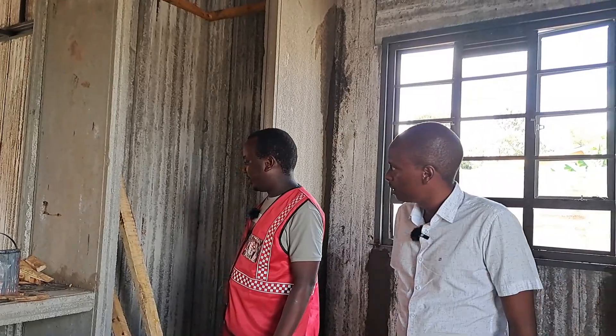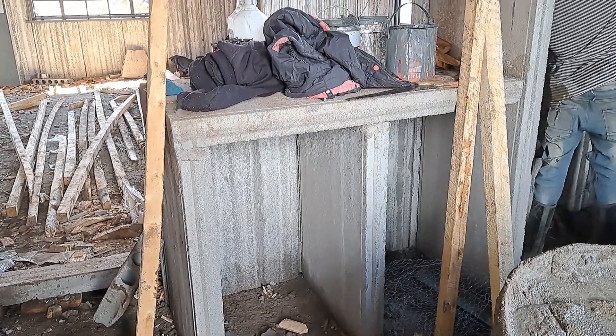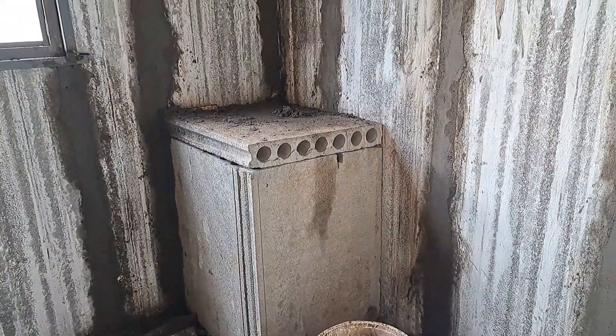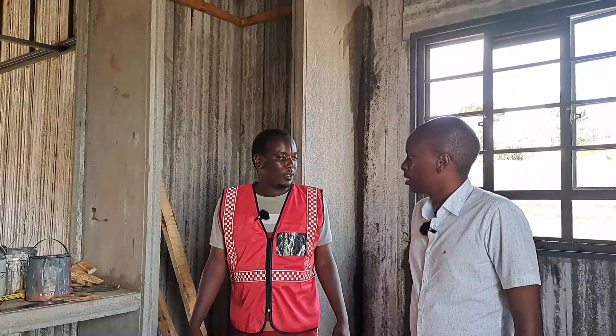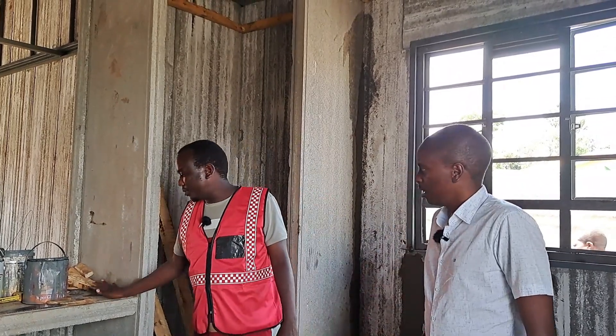Depending on the cost of timber, you can also use the panels. When we cut the panels for the window areas, whatever remains we use to make the countertop. You can even use leftover panels for cabinets, then buy a granite top to place on top of this precast base.